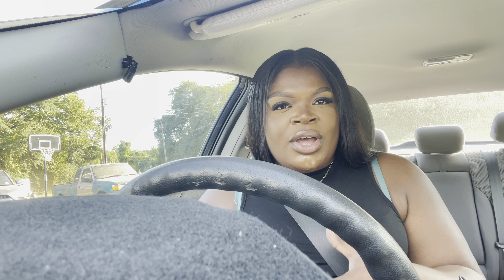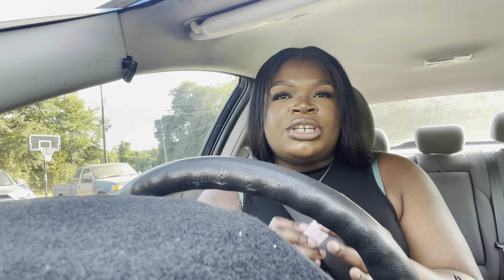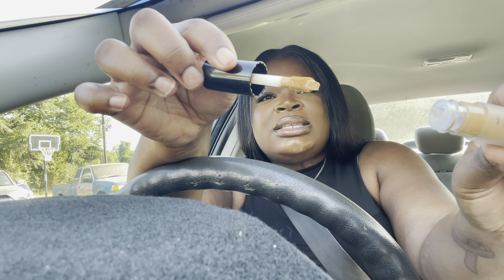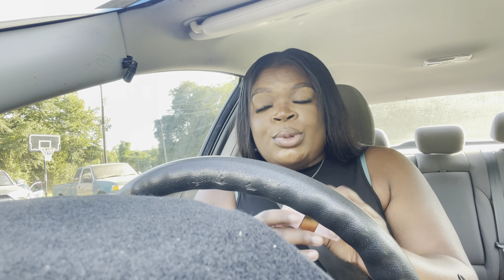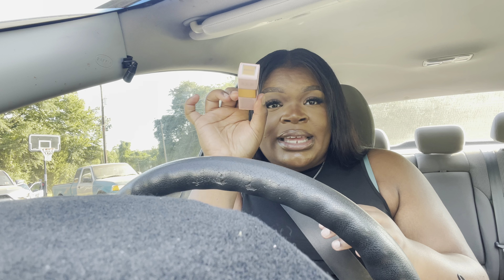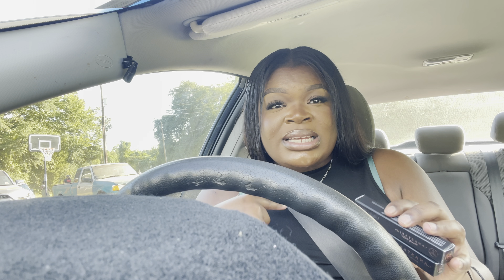Next I got the Too Faced Born This Way travel-size concealer in the color Butterscotch. This really doesn't need an introduction — it's really popular within the makeup community. Butterscotch is that golden neutral color that everybody loves, and you can't find it in the big sizes most of the time. When you go into Sephora or Ulta they never have Butterscotch on the shelf, so I decided to at least get it in the miniature because I've never tried it and I want to.